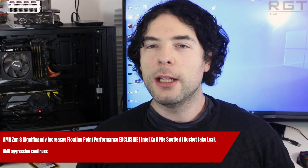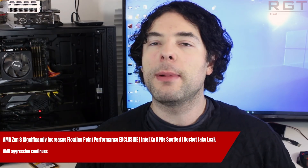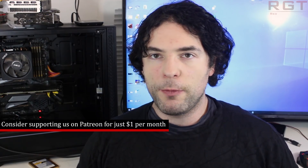Ladies and gentlemen, my name's Paul and in this RedGamingTech.com video we're going to be discussing and analyzing tech news which has popped up in the past 24 or so hours. I hope you're all having an amazing day. We're going to be kicking this video off with an exclusive concerning Zen 3.